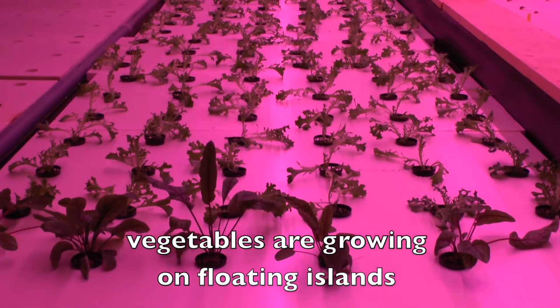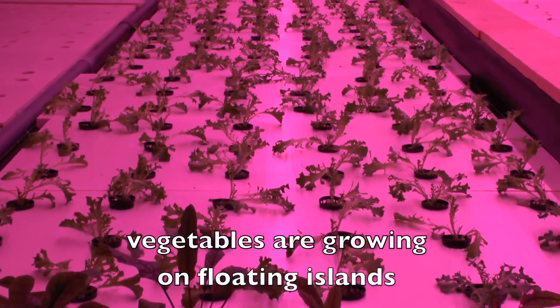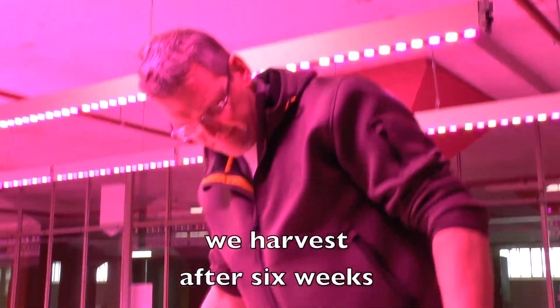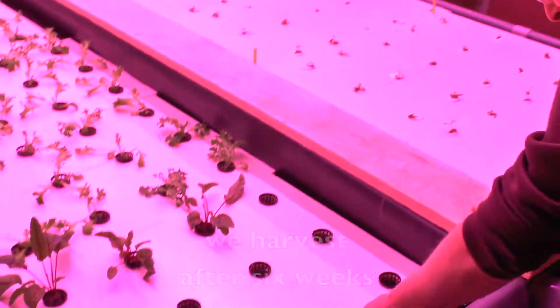In about three weeks, the plants will get to the end of the tank. We harvest at the end, and you can push them quite easily along to the other side.